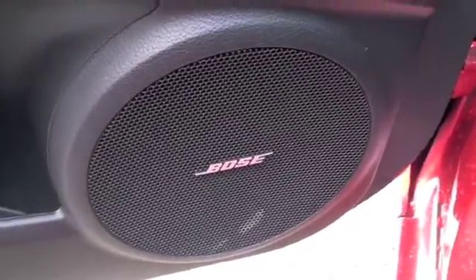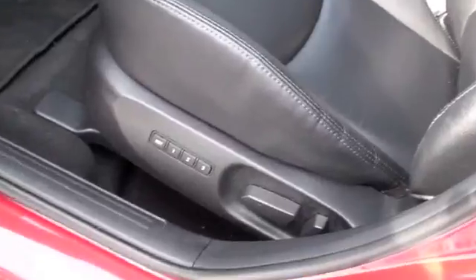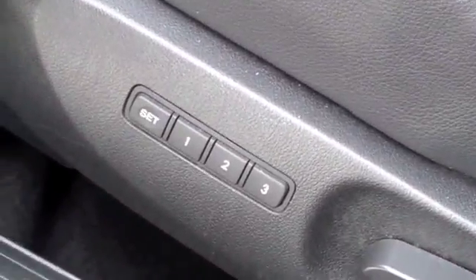Down below you'll also notice you'll have Bose premium sound. Up above you're going to have a sunroof. On the driver's seat you'll also have power there as well, along with a three point memory set.